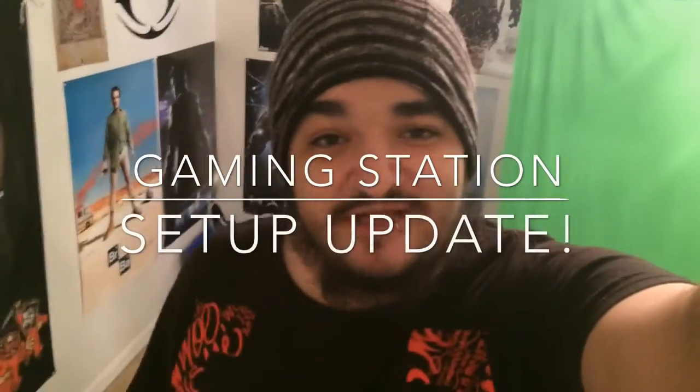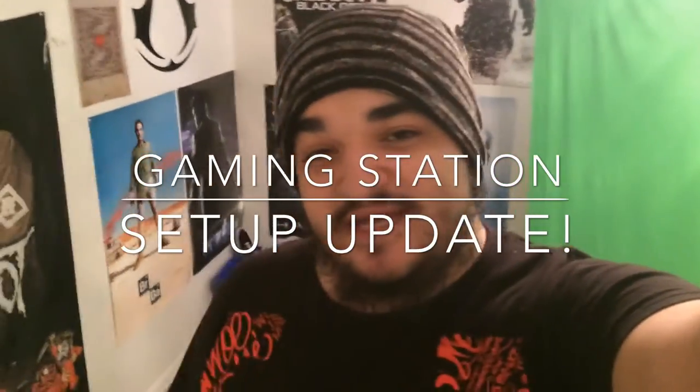What is up guys? This is Billy and it's been a while since I've made an update video — last update video was in the summer, probably around June or July. I've gotten a few new add-ons to my setup, my area, my workstation, gaming station, battle station — whatever you want to call it. I've added a couple of new things I'd like to show you guys. I'm gonna give you a little room tour, and you're actually gonna be able to see inside my closet now. Let's get on with this, let's do this.